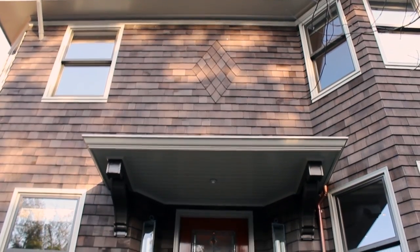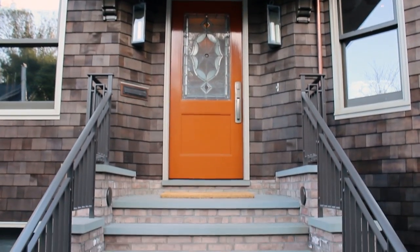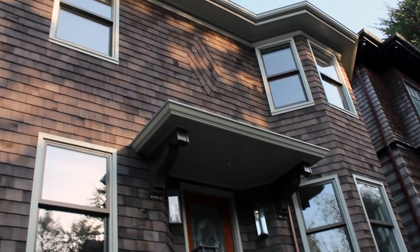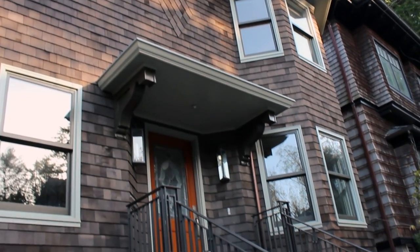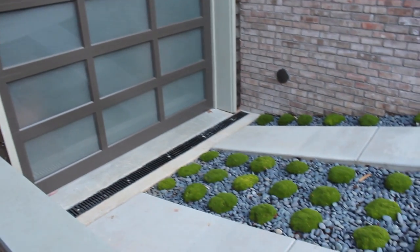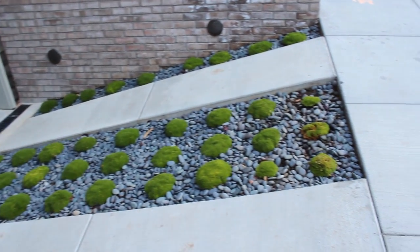Here we are at the front of the house. The facade is essentially restored with new windows, new trim, new shingles, new downspouts and gutters on the building itself. And in terms of what's in front of the house — the sidewalk, the landscaping, the planter, the entry steps, the driveway, and the garage — we had liberty to make changes.